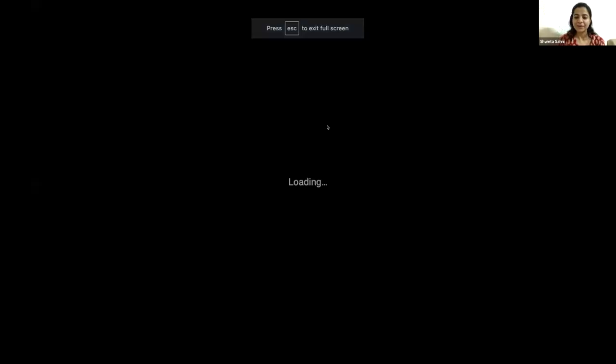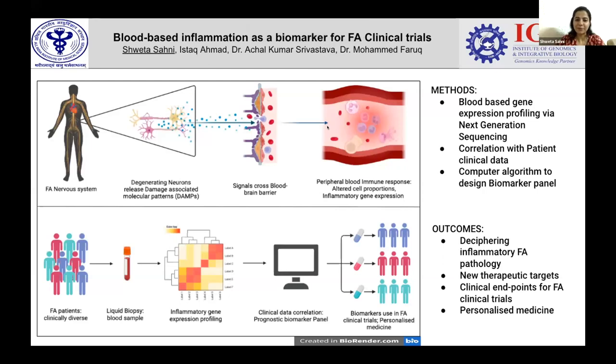Hello, everyone. My name is Shweta, and I'm a doctoral researcher at the Department of Neurology, All India Institute of Medical Sciences, New Delhi. I'm conducting my research as part of a collaborative team led by Dr. Achil Kumar Srivastav at AIIMS New Delhi and Dr. Mohamed Faruk at CSIR-IGIB New Delhi. Even before I started my PhD, I was manning the role of a site coordinator for the PICOM study. It was during recruitment and assessment of FA patients that I realized how this disease progresses so differently from one patient to another — no two patients are ever the same. This made me think of FA like a vast forest, and each patient's journey through this forest is like a winding path within it.